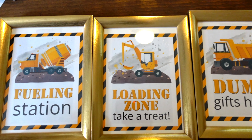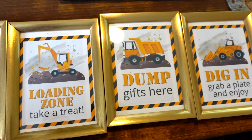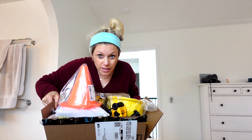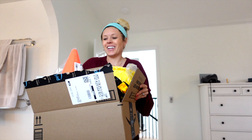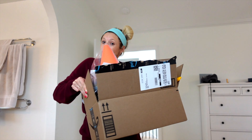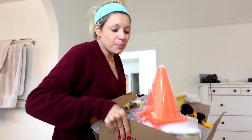This one says 'Loading Zone — Take a Treat.' We have one that says 'Dump Gifts Here' and they're all so cute. Landon literally loves his trucks — the dump gifts one has a dump truck on it. Another one says 'Dig In — Grab a Plate and a Bite to Eat.' I'm still learning my tractors but I call this one a scooper. Let's go through it and see what we can put together for decorating Landon's construction themed two-year-old birthday.